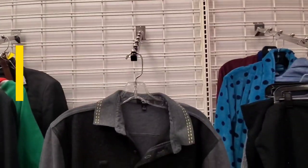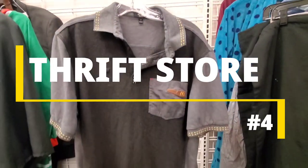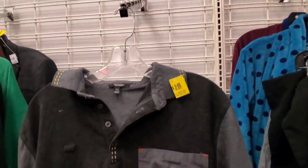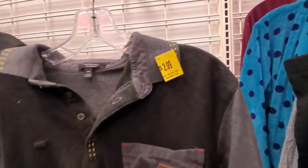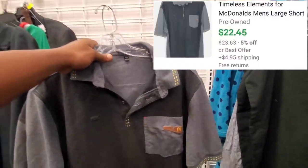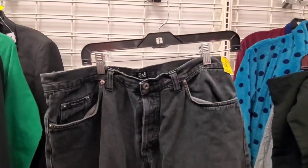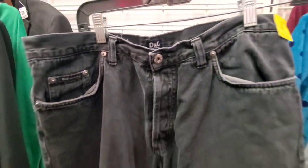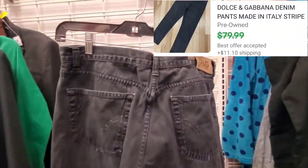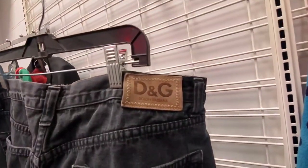Let's go ahead and head to our last thrift store. The first item I picked up was this McDonald's uniform polo shirt — and I didn't just pick up one, I picked up two of them. They're only asking $3.00, and these sell around $20.00 to $25.00 on eBay. Then the next item I picked up was a pair of Dolce & Gabbana men's jeans. They were a little faded, but these still sell pretty well on eBay. Because it's faded, I can probably get around $45.00 to $50.00, but comps for this style go right around $70.00 to $80.00.